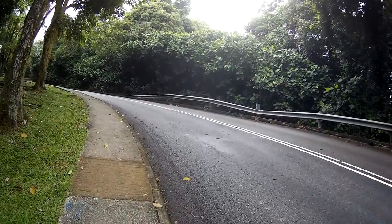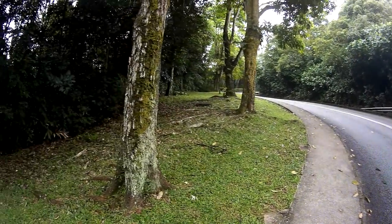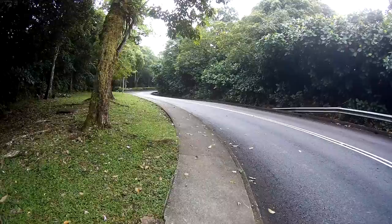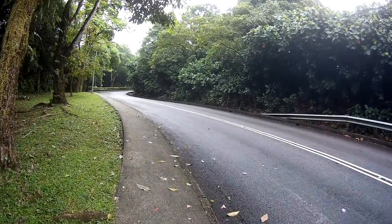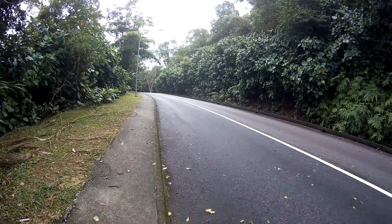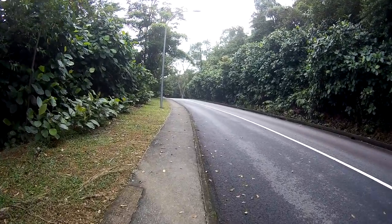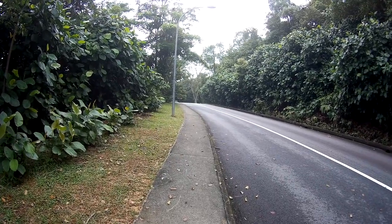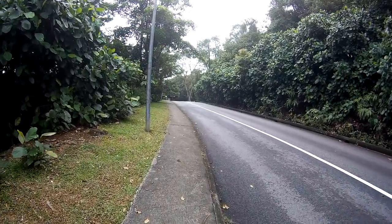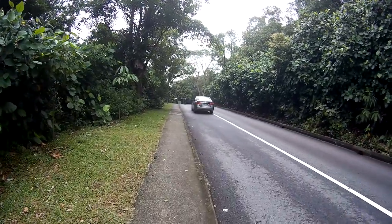Honestly, getting up here from this direction is much easier if you have a car. Walking up is tiring because you are at a very steep incline, passing lots of trees on your left and right with shrubbery everywhere. You are now walking into Kent Ridge Park, which actually has a lot of history. We will explain that in Part 2 — specifically the World War 2 history of Kent Ridge Park.